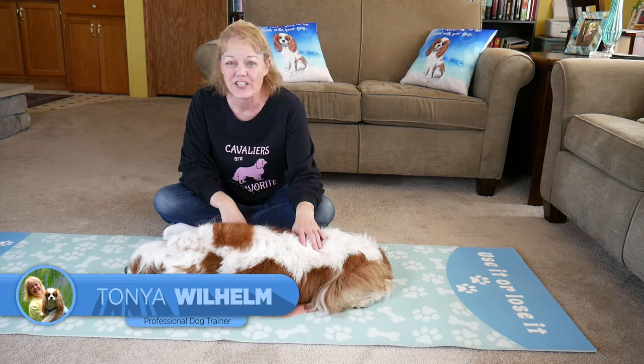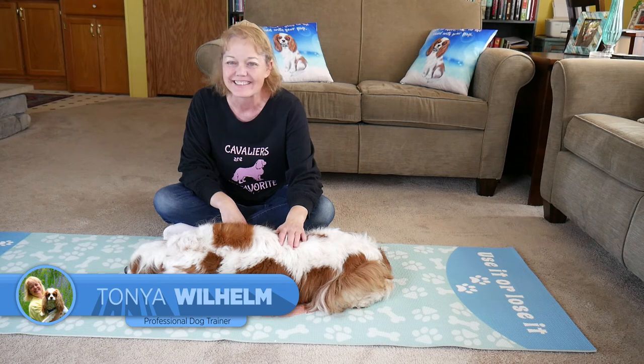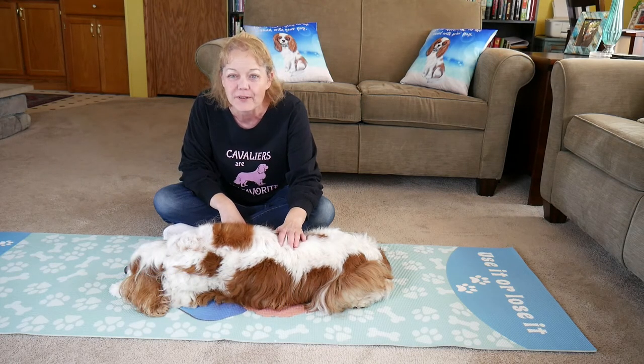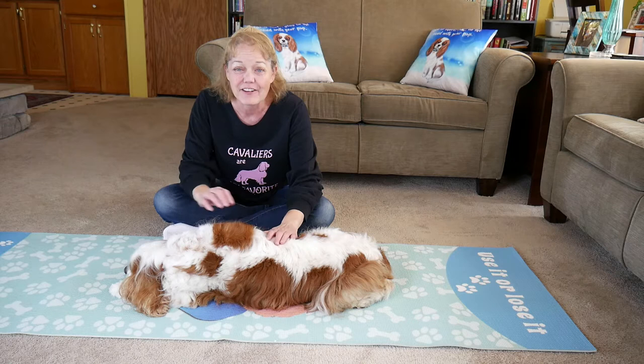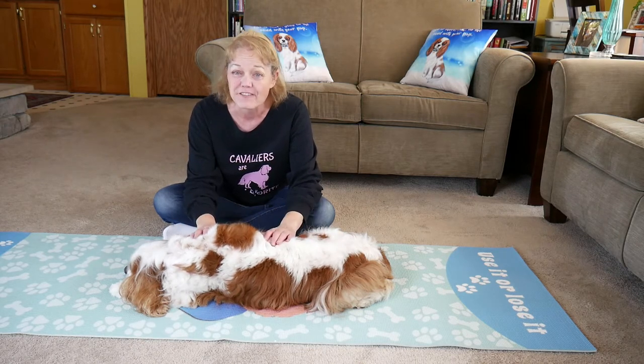Hello and welcome to our channel. I'm Tanya and this is my canine companion Dexter. I feel like with this upcoming video I should be whispering because we're going to be talking about canine massage, and I'm going to give you a few pointers on how to use canine massage to help calm and relax your favorite dog.